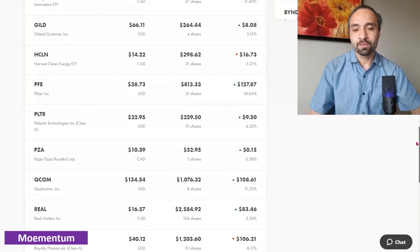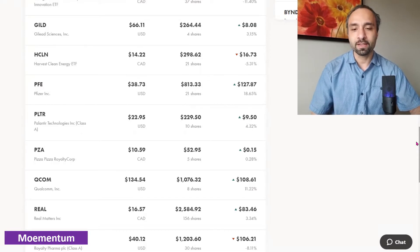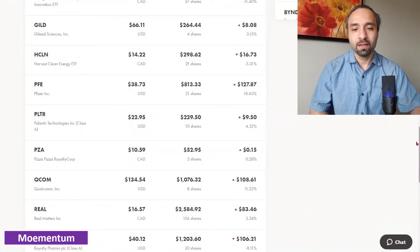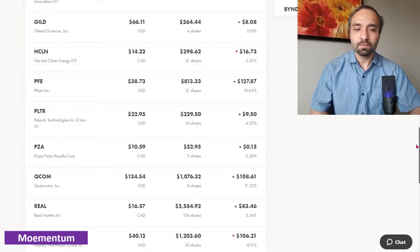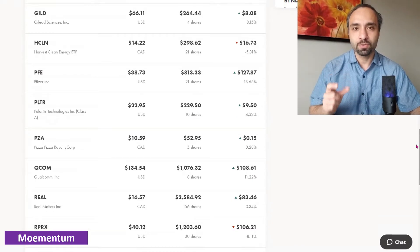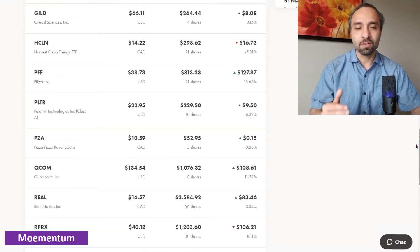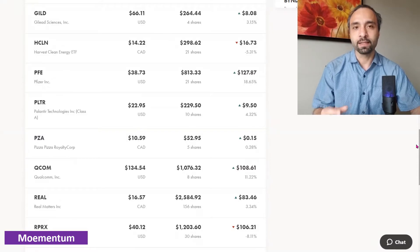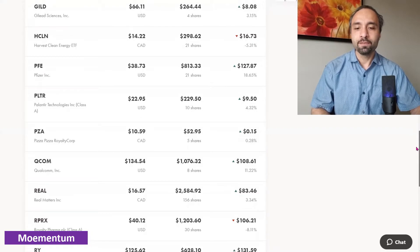Pizza Pizza is one of our recent additions. The five shares are showing a 0.28 percent return — fairly small — but it is a monthly dividend-paying Canadian company and we're happy with that. Pizza Pizza is hovering close to its 52-week high price, so we don't intend to buy more at this time unless there is a major pullback that takes it into negative territory, at which point we might add to our position.